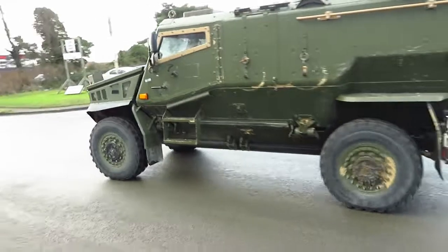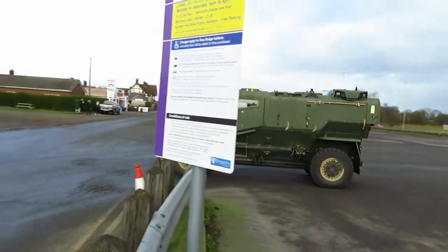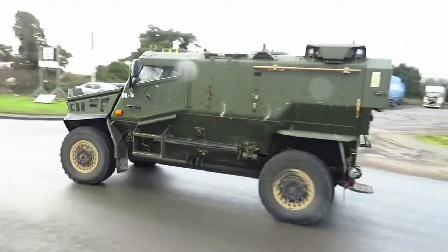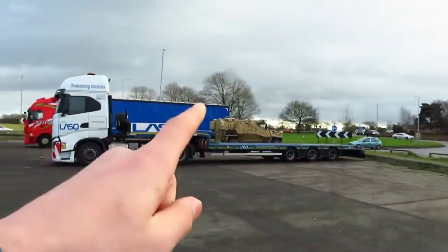There's the first one. Here comes the second one. This is meant to be a modified car meet — I don't know why they're here. And you can see there's a desert one over there.